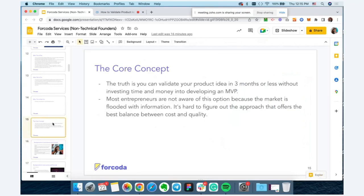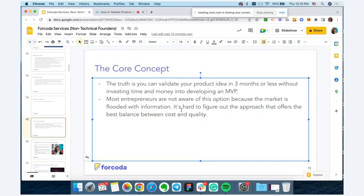Most entrepreneurs are unfortunately not aware of this process because the market is flooded with information. If you're not living and breathing entrepreneurship, building startups and products, it's hard to find the right approach and figure out the balance between cost and quality.